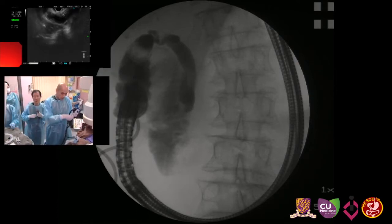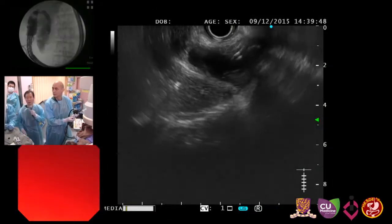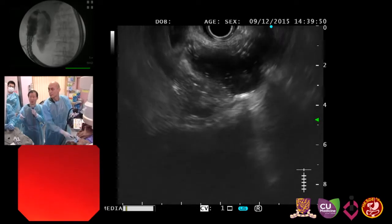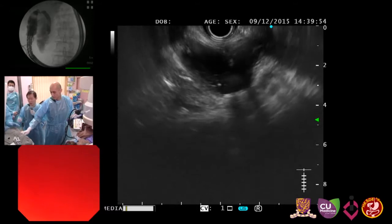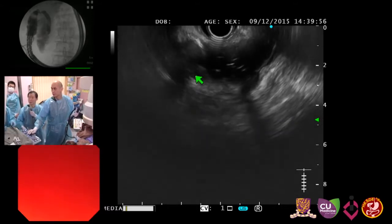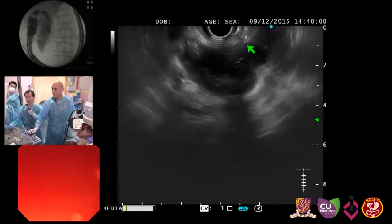You can see insertion of the needle — it's very easy. Can you see the ultrasound image? This is the gallbladder area. There is a stone inside — you can see the stone. That's the gallbladder, and my needle is going to come out from here.